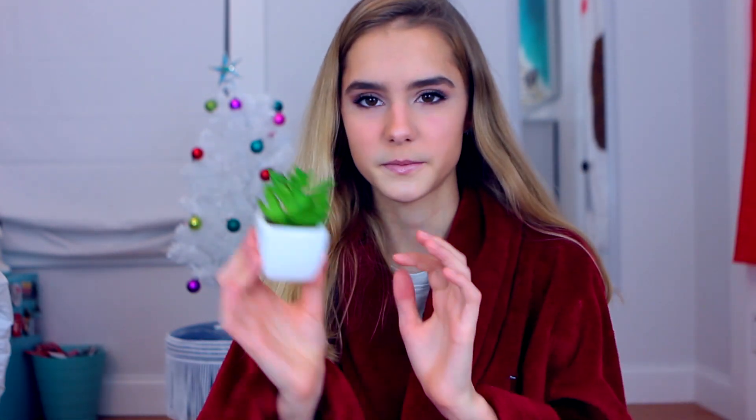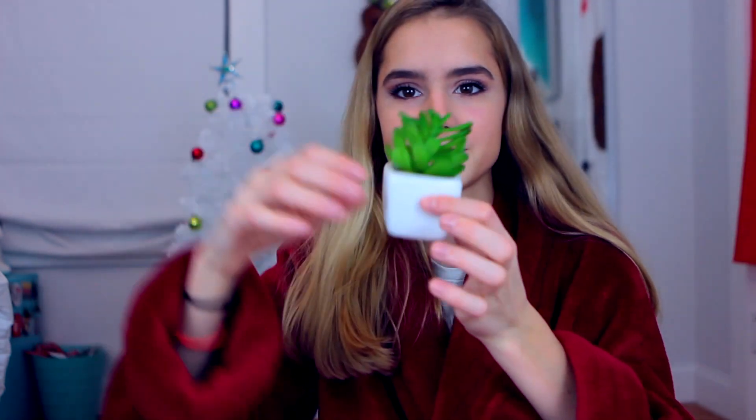My mom gave me this bag of Urban Outfitters stuff that she just picked out. There's this marble coaster thing — I think it's a coaster. And then I've also been asking for a fake succulent plant because real ones I always kill — I forget to water them. This one is fake and it looks so real, there are little pebbles in it, and it's cute to sit on your desk.